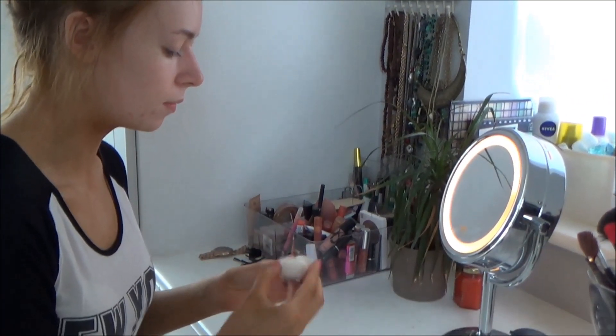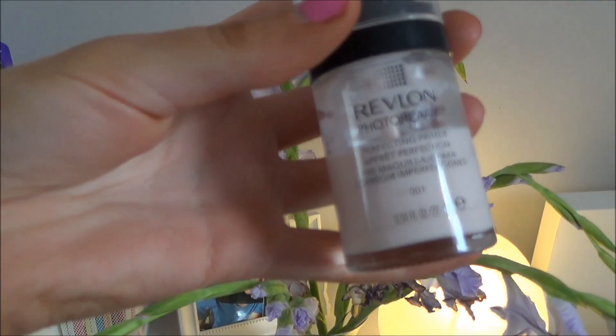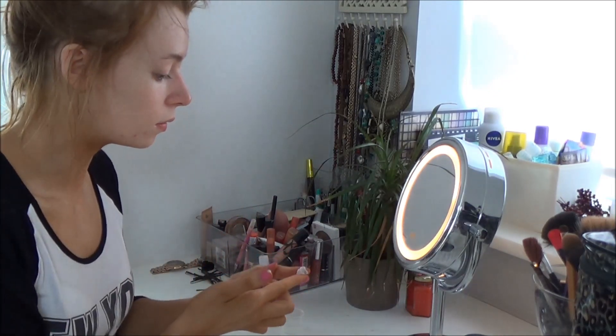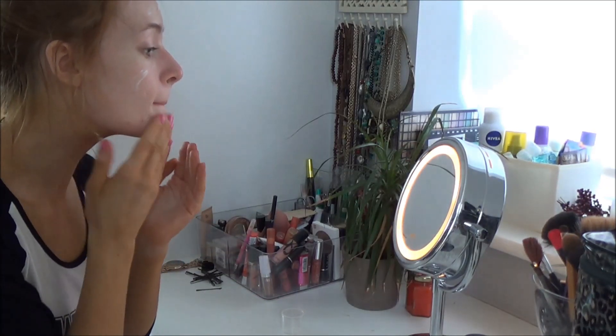I usually like to prime my face and then start with some basic makeup for school. If you'd like me to do a tutorial for back to school makeup in more depth, thumbs up this video and comment below. But for now I'm just showing you a basic routine that only takes me a few minutes every morning.